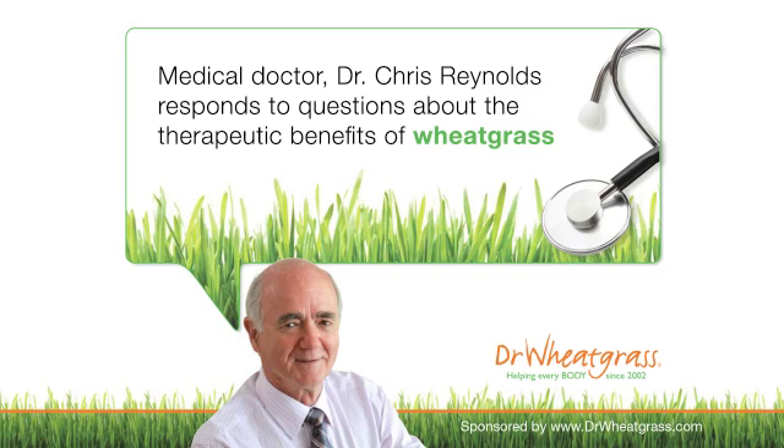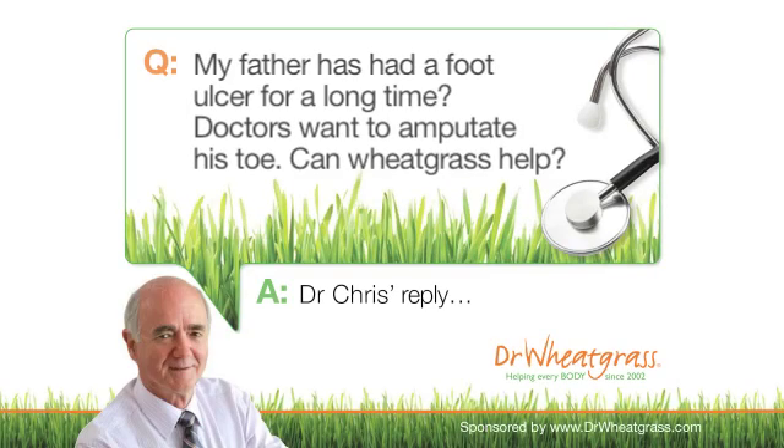Medical doctor Dr. Chris Reynolds responds to questions about the therapeutic benefits of wheatgrass. A viewer asks: my father has had a foot ulcer for a long time, doctors want to amputate his toe — can wheatgrass help?